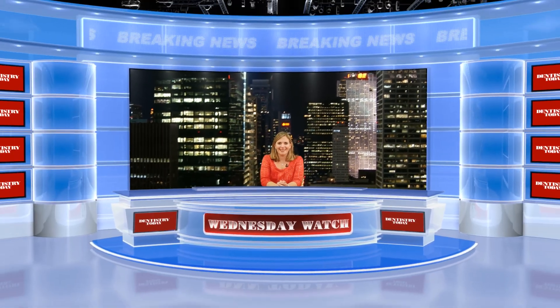Thank you so much for your time, Dr. Martin, and congratulations again on this innovative breakthrough. And thank you for checking out the Wednesday Watch. Be sure to pick up the November issue of Dentistry Today or read our digital edition online at DentistryToday.com. We'll see you next week with more from Dentistry Today and DNN.